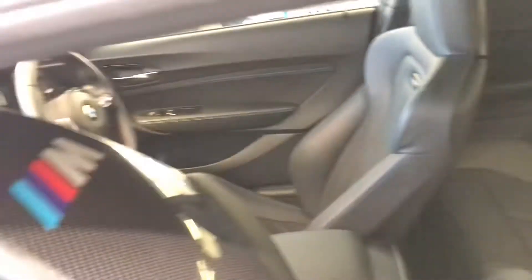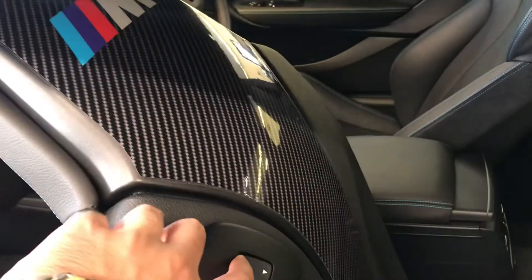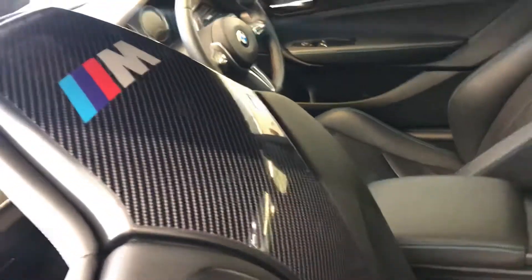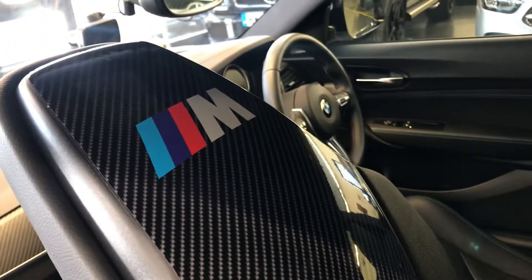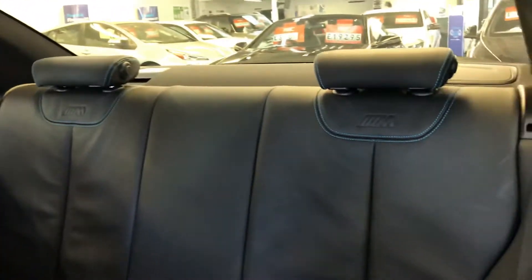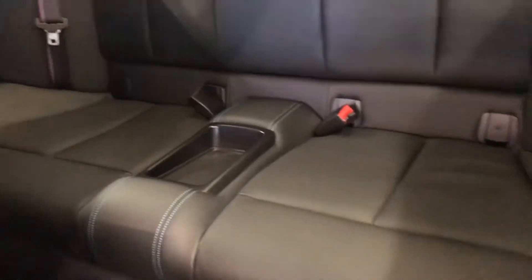Let's have a look at the back seats. If the seat needs to be moved forward, there is a button here which you just hold, and the seat will start moving; there is a button to move it back as well. As you can see, there is the stitching on the seatbelts — the M-Sport seatbelts. Full leather at the back, and it's been fully valeted by us.